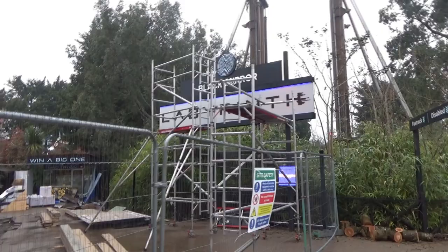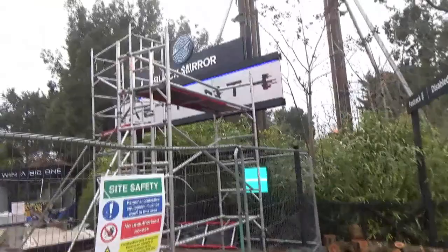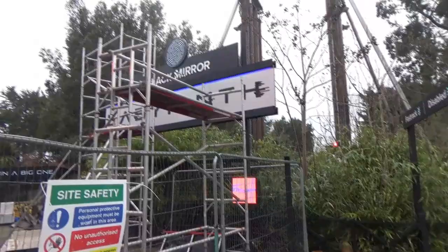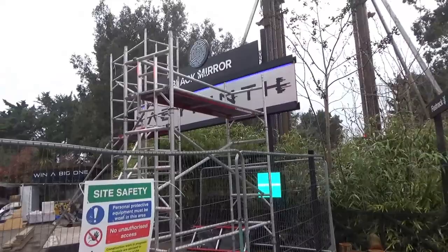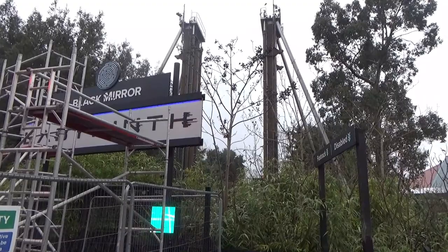Here's a look at Black Mirror Labyrinth, which has been announced as not reopening at Thorpe Park. If you never got to experience it, it was a mirror maze with a few different scenes - quite an immersive experience, I enjoyed it. Goodbye Black Mirror Labyrinth. And of course you've got Slammer just behind it as well, which the park have also confirmed is going to be taken down by the end of this year - and it's about time.